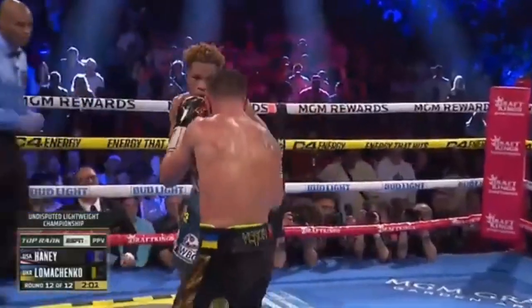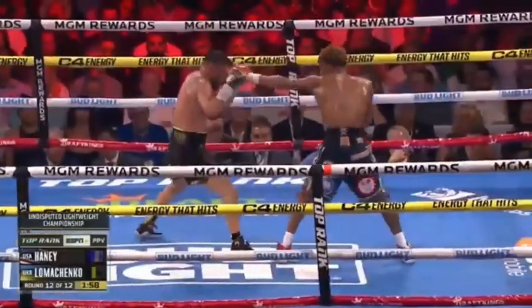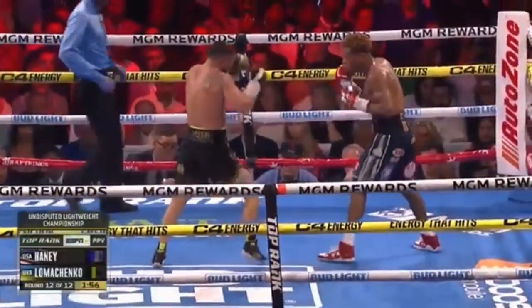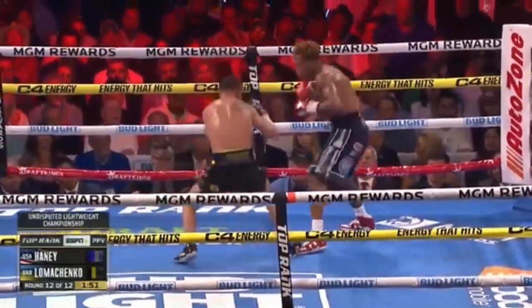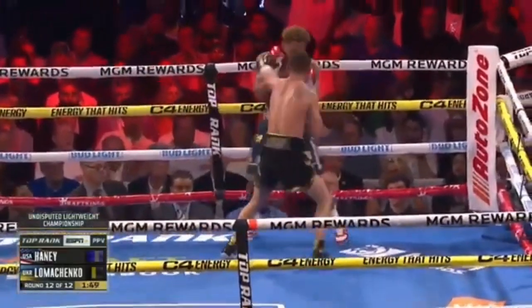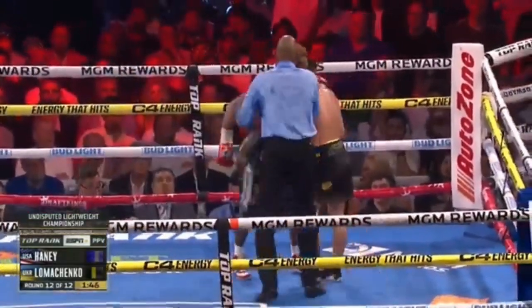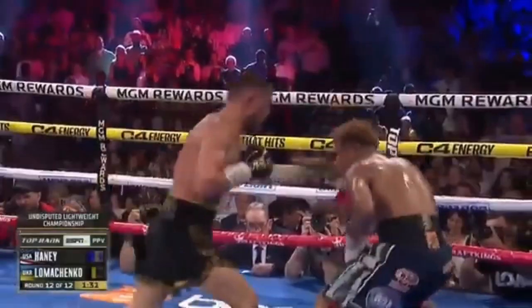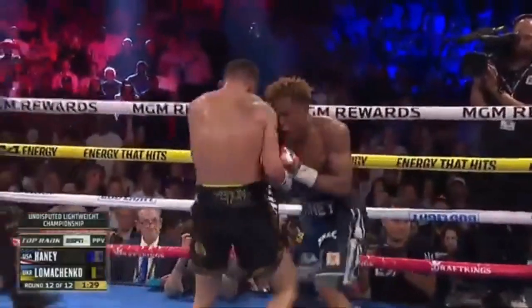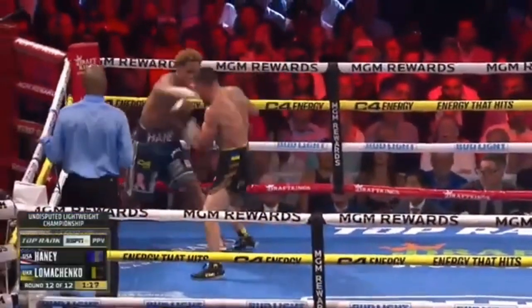Good left hook, good right hand left hook from Haney. See if Loma can steal it and get that back. He's building right now — he's getting Haney where he wants him to be, then he's going to explode with combinations. Wait for it. Don't see Haney with the assertiveness the last three rounds because he's moving backwards. 90 seconds to determine it all. Show your greatness — this is the time.